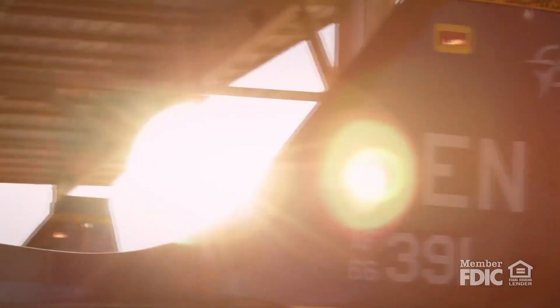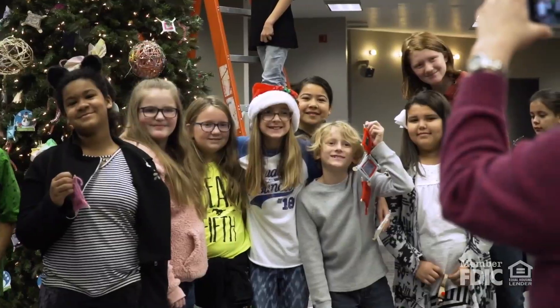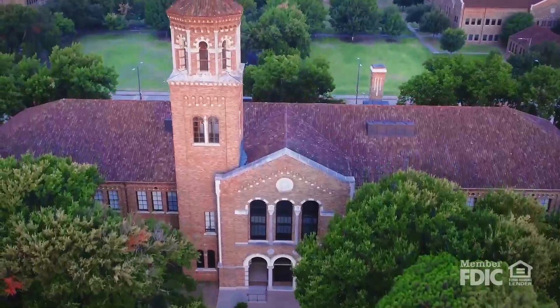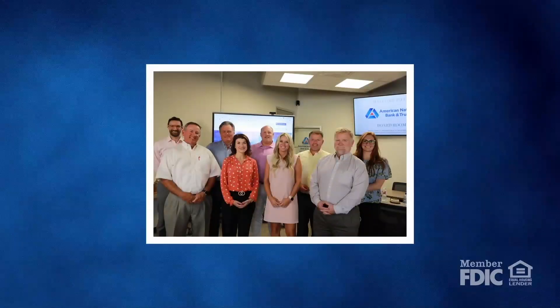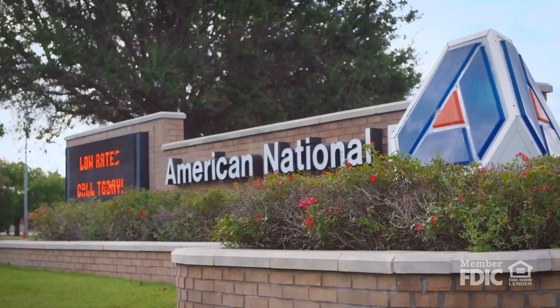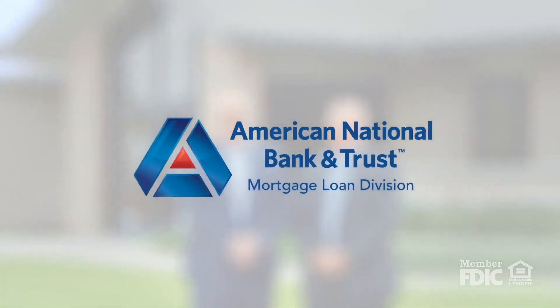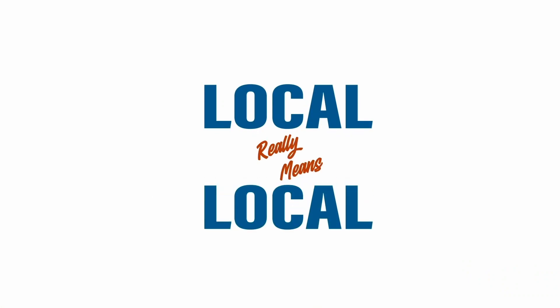Local means freedom. Local means community. Local means heroes. Local means commitment. Your mortgage loan with American National Bank and Trust, where local really means local. Member FDIC.